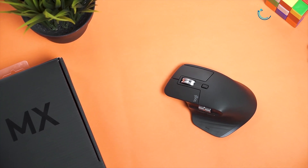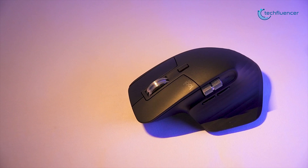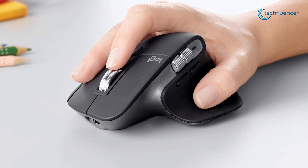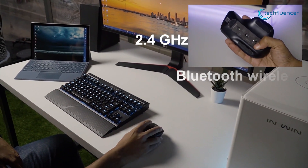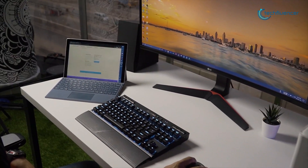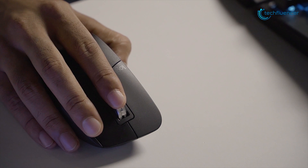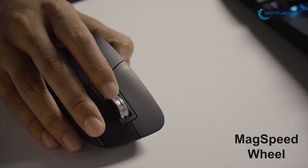Now at number 2 we have the Logitech MX Master 3, Logitech's latest revision of its classic productivity mouse and a perfect fit with your MacBook. Featuring 2.4 GHz and Bluetooth wireless connectivity, as well as compatibility with multiple devices and platforms, this wireless mouse has remarkable speed, precision, and the quietness of electromagnetic scrolling with the all-new MagSpeed wheel.